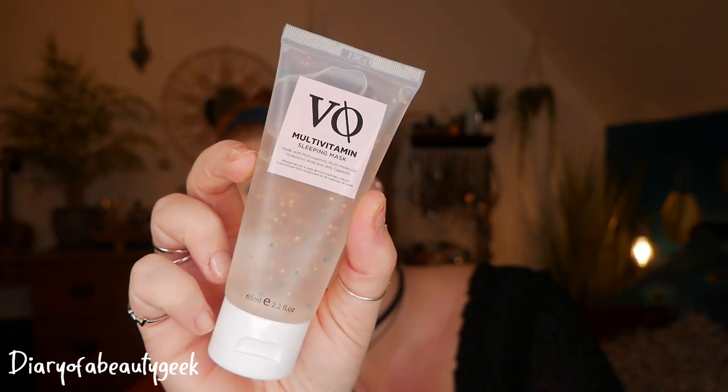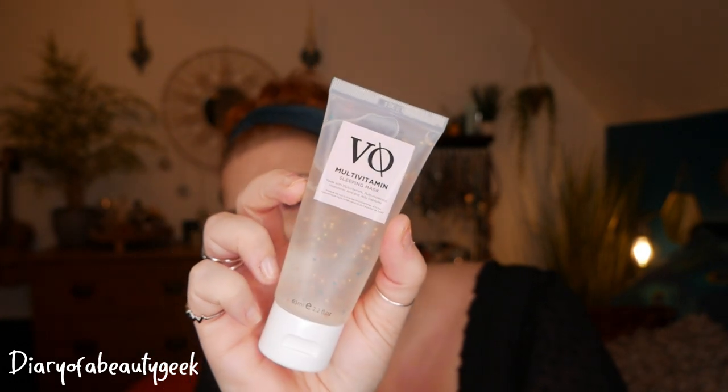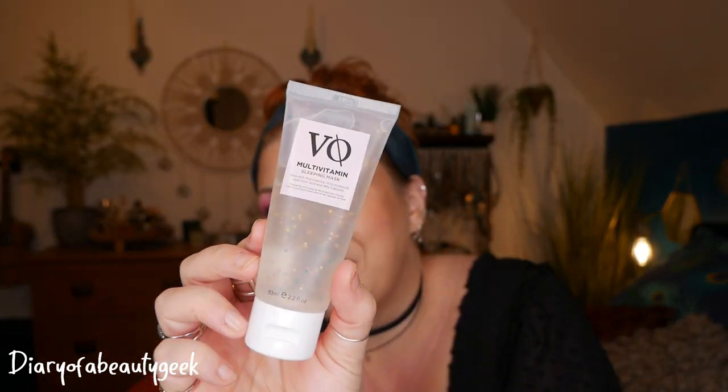Next up we've got Vitamask. This is a multivitamin sleeping mask made with multivitamins, multi-molecular hyaluronic acid and jelly capsules, and there's 65ml here. Now I've tried this before — I think it was in a Roccabox beauty box a couple of months ago — and in all honesty I didn't find that it did much to my skin. Feels nice but it didn't really do much, so I'm going to be passing that on.